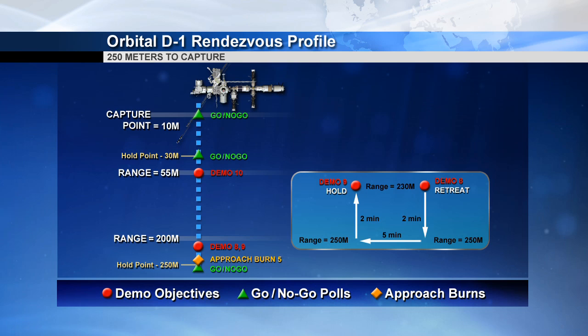We're looking at the rendezvous profile — it's a fairly standard profile for the automatic phase. Then the crew will take over for the actual grapple and berthing to the Harmony module node 2's nadir, or earth-facing, port, so you can see the approach. Over the course of time it's about a four-day launch-to-berthing profile. Cygnus will then stay for about a month or so at the station before it heads home.